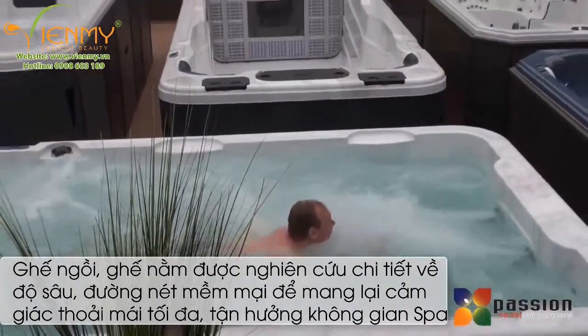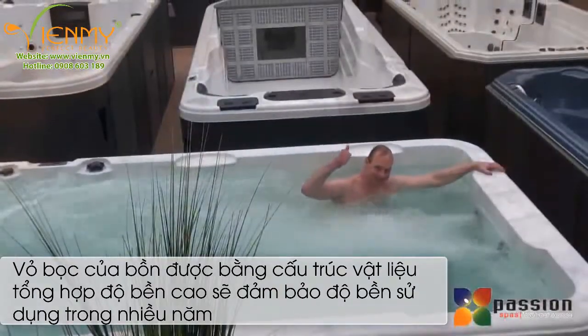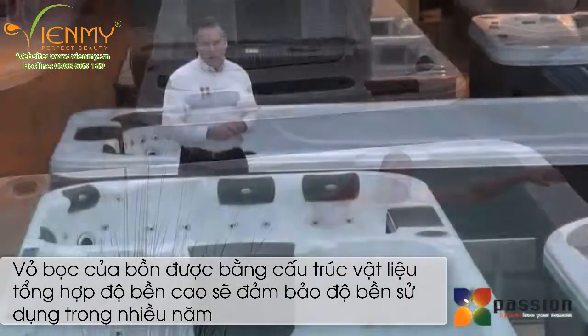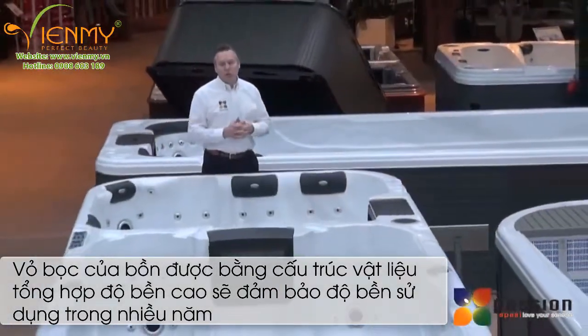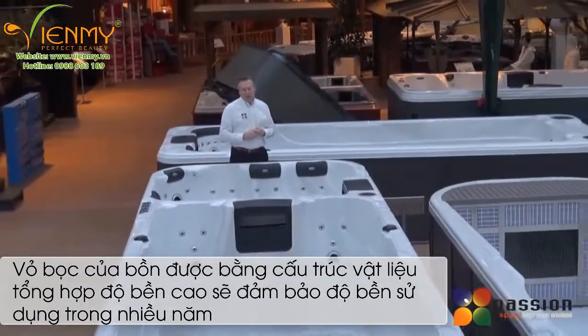The adjustable top jets allow you to have a strong, powerful, vigorous workout, or a more mild current for a very mild workout. Whatever type of workout you desire, you can get it in a Passion swim spa from the sport collection.